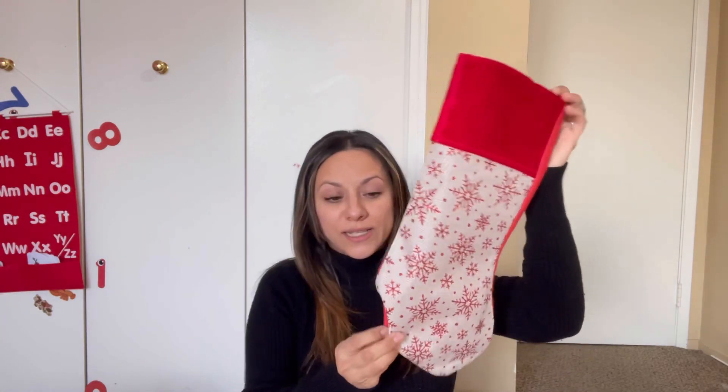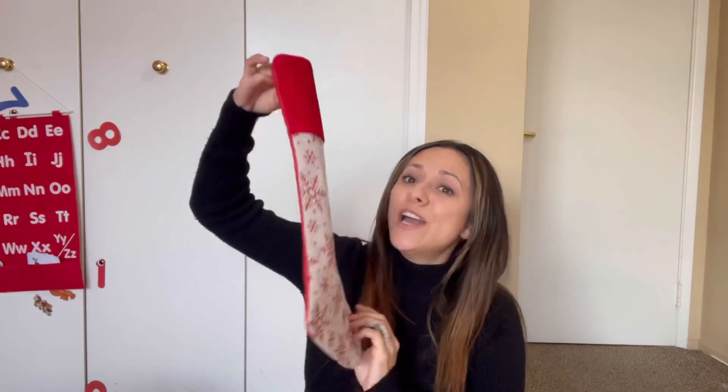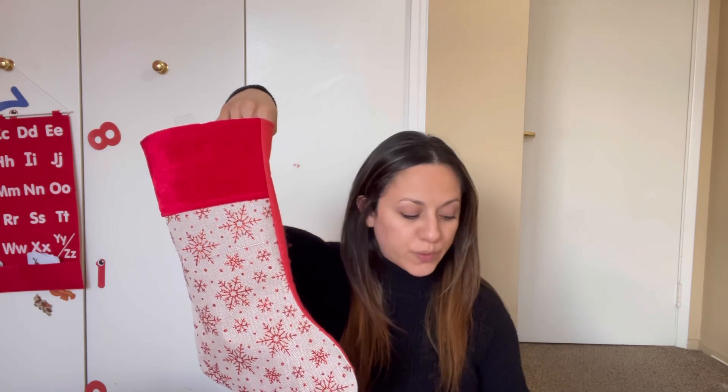Hi and welcome back to Raising Autism. I hope that everybody's having a great day. As you guys can tell, today we're going to be doing a stocking stuffer — what we're going to be adding into Emma's little stocking. I just purchased this at the Dollar Tree. It's the cheapest little stocking. We don't have one we use every year, so I ended up purchasing this one from the Dollar Tree. Most of the items are from the Dollar Tree; only a couple are from the Target Dollar Spot, and I'll share which ones those are.